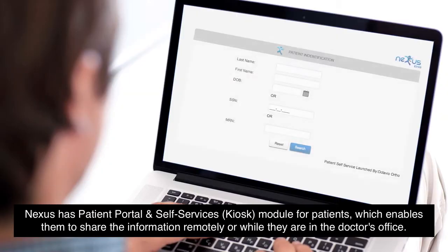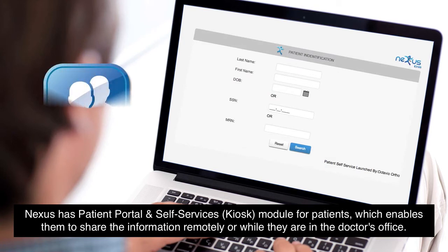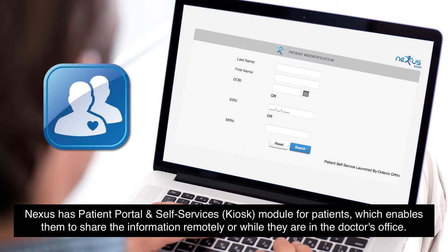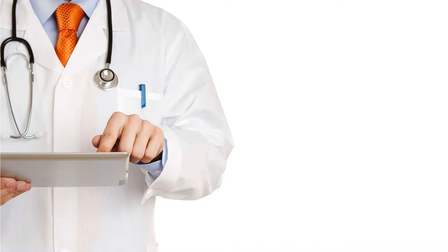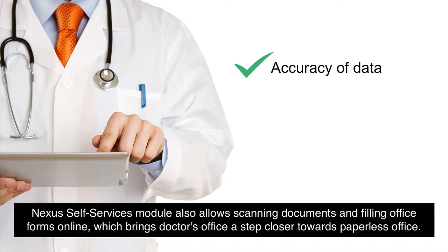Nexus has a patient portal and self-service kiosk module for patients which enables them to share information remotely or while they're in the doctor's office. This module not only establishes two-way communication in a secure environment but also saves invaluable time of the doctor's office. The Nexus self-service module also allows scanning documents and filling office forms online, which brings the doctor's office a step closer toward a paperless office.